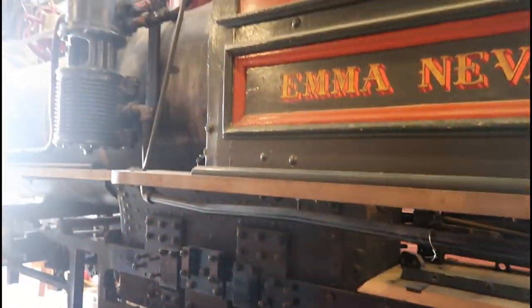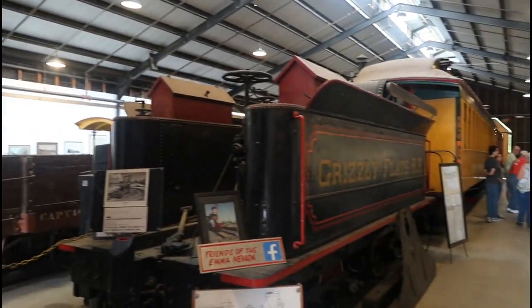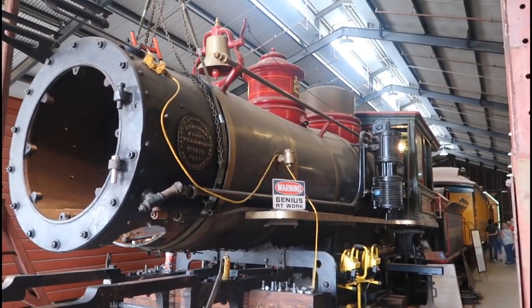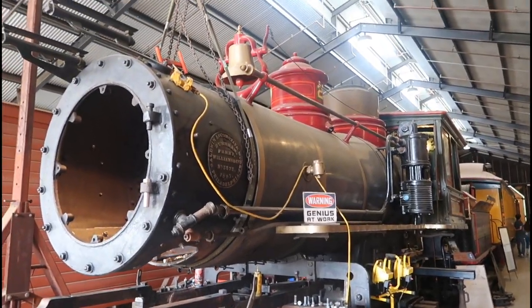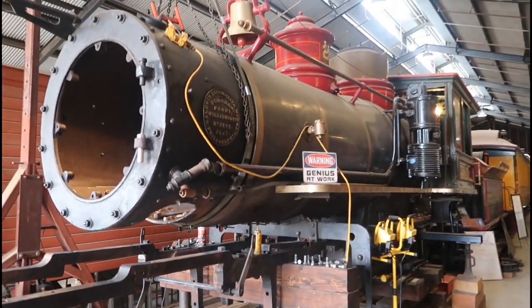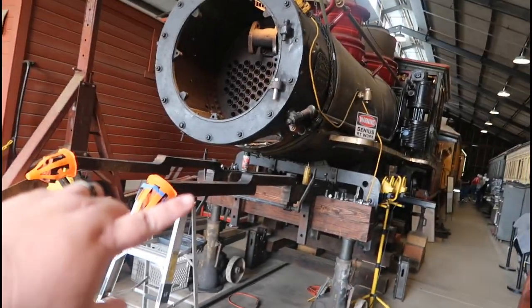Look how big this engine is — the Emma Nevada. It goes all the way down. The engine is missing the pilot at the front, which is actually displayed at the front of the building. That's the whole look of the Emma Nevada. They're definitely working on it, trying to restore this thing. Got to come back when this is up and running. Look — there are the wheels right there that will go right in.